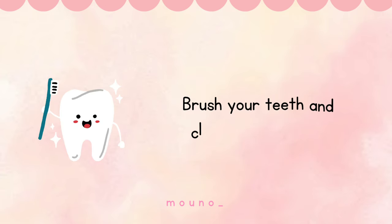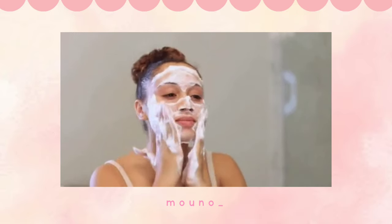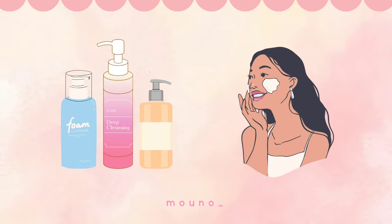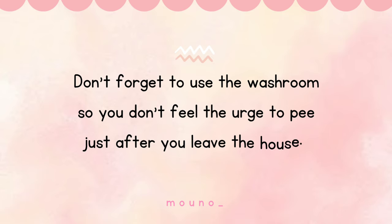Brush your teeth and clean your tongue — this is important to make your breath smell good. Now wash your face with a mild cleanser suitable for your face and pat it dry. Don't forget to use the washroom so you don't feel the urge to pee just after you leave the house.